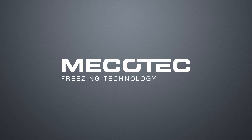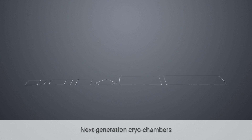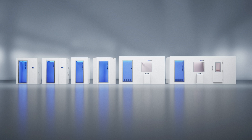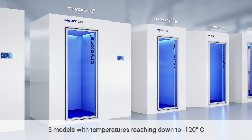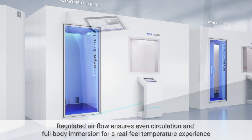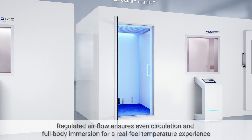MECOTEC proudly introduces the latest advancements in whole body cryotherapy with its signature line of next generation cryo chambers. Built in Germany for unmatched reliability and long life, our unique ultra cooling system uses supercooled air to create temperatures down to minus 120 degrees. Regulated airflow inside our chambers ensures even circulation and full body immersion for a cryo experience at real fill temperatures.